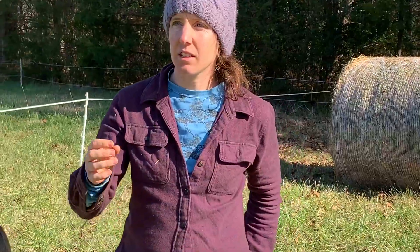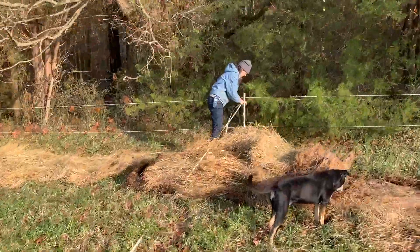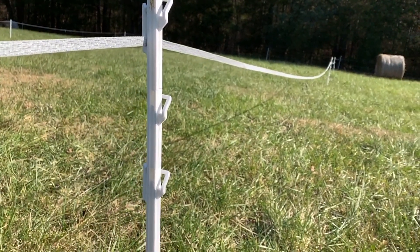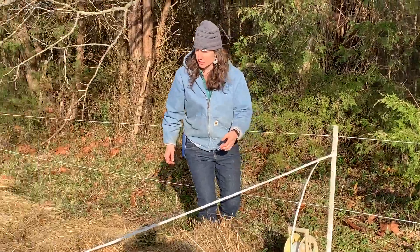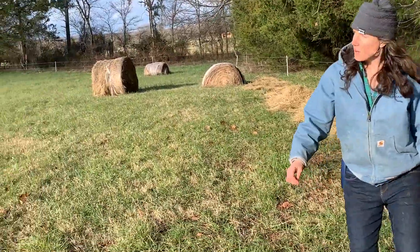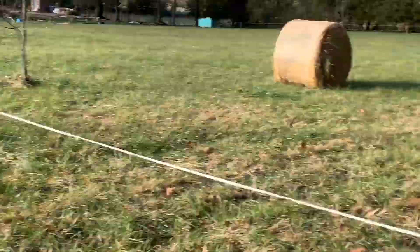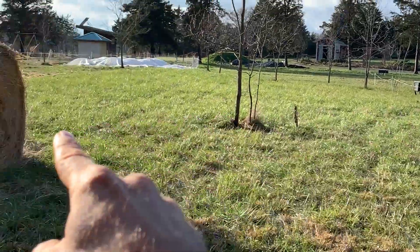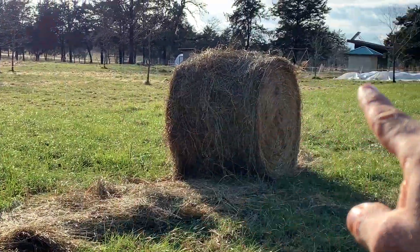I started them out on equine tape, which is much more visible and delivers a stronger shock because it has more wires — that's the tape you can see behind me. It's really about that visual cue: as soon as they explore with their nose and get a shock, they're not going to cross that barrier unless they're super stressed, hungry, or scared. That area there is about three days' worth of grazing between this fence and up to the garden.